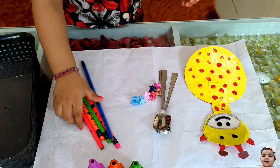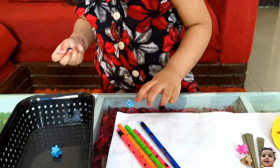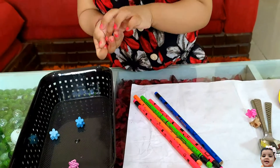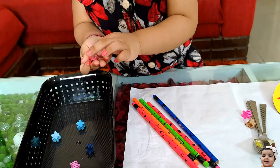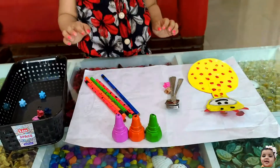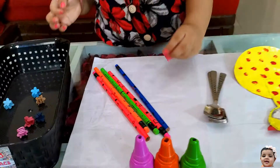Very good, Anika. Anika, now count the hair clips. 1, 2, 3, 4, 5, 6, 7.